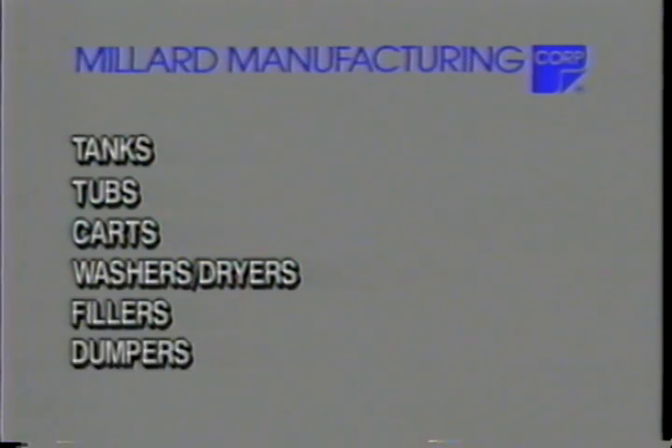Equipment that Millard Manufacturing produces for the canning industry includes tanks, tubs, carts, washer dryers, fillers, dumpers, and mixers.